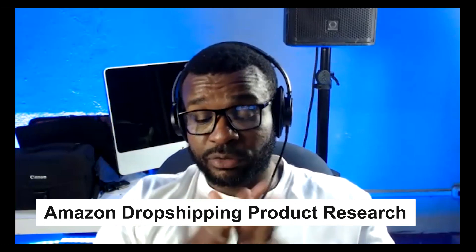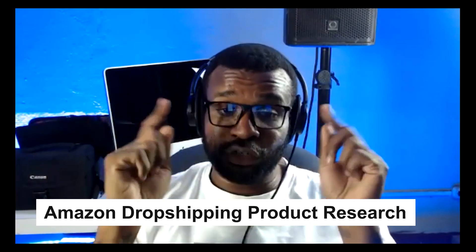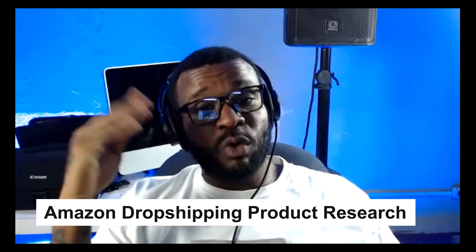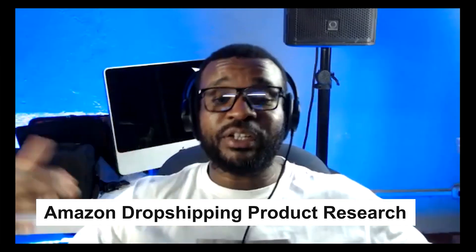Hey guys, this is Mark from the Mark Show channel. In this video I'm going to show you the fastest way to do Amazon dropshipping product research. I did a video recently talking about the fact that Walmart is not a supplier you should use when dropshipping on Amazon, because Walmart ships a lot of their boxes in Walmart boxes and you can get negative feedback and get suspended. I'll put a link to that video in the description.